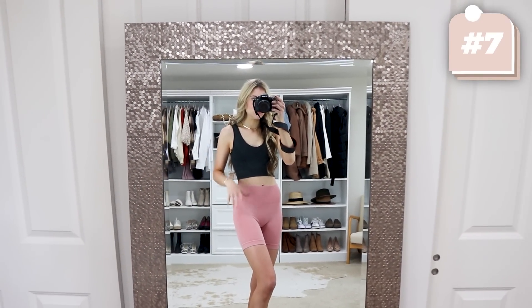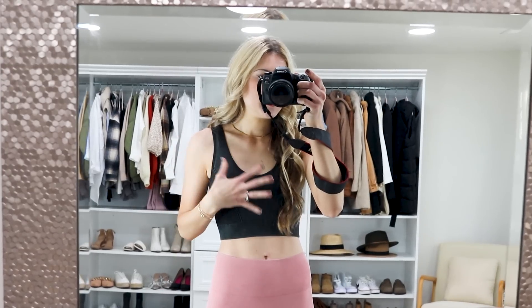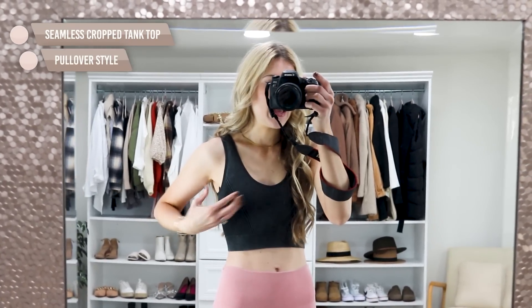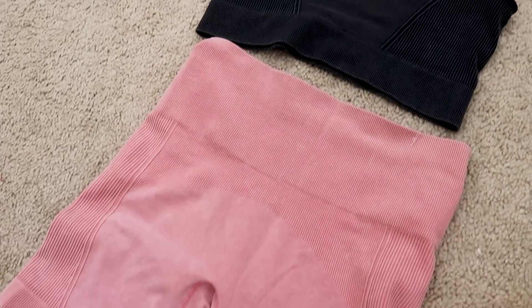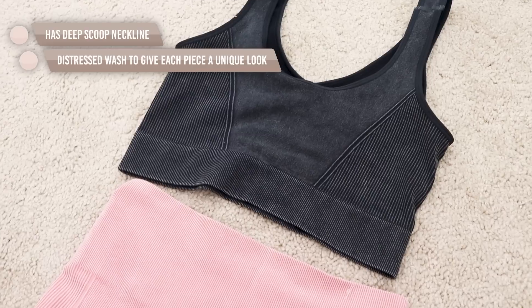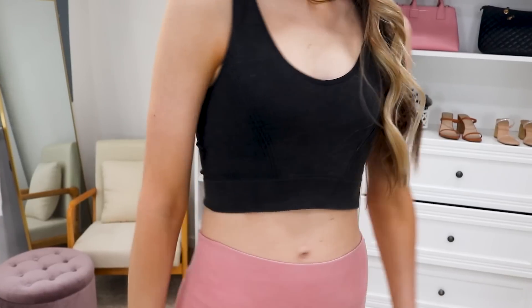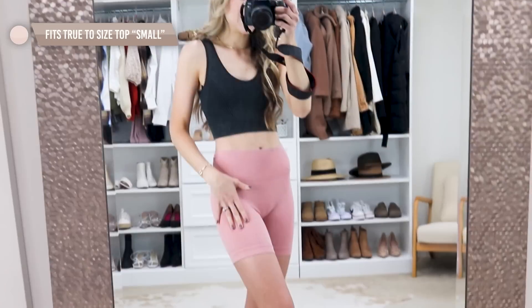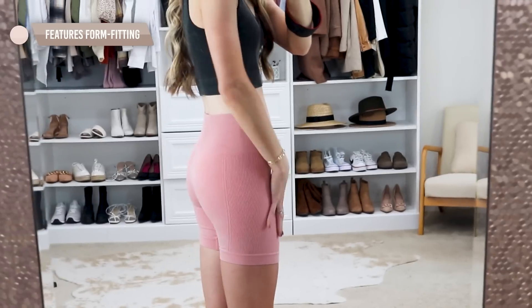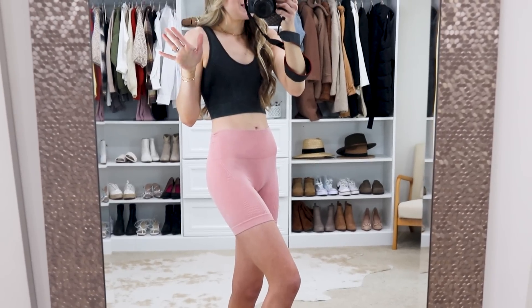Walmart recently came out with two new pieces that are so similar to Free People — they have that same material and look. The first is a mix between a sports bra and a tank, kind of a cropped tank bra situation with a nice scoop neck and a washed detail that gives it that Free People look. It's really comfortable and breathable with a spandex blend for stretch. Both pieces are great for working out or wearing casually — you could throw a white button-down on top for coverage. I'm wearing a true-to-size small in both the top and biker shorts.